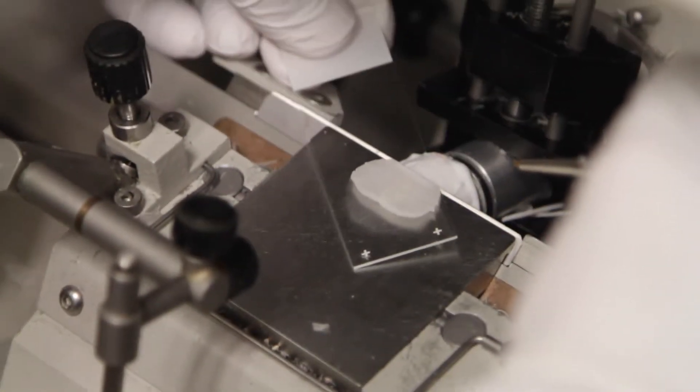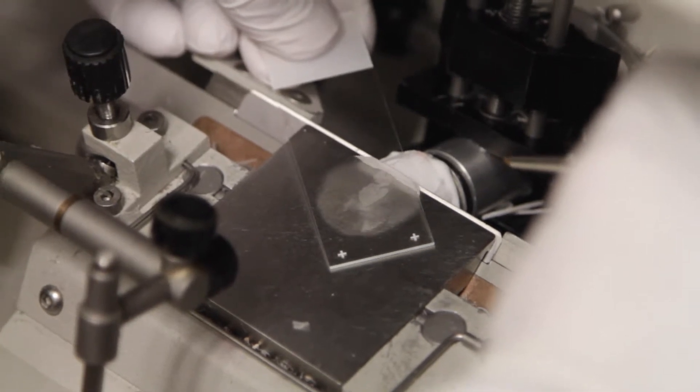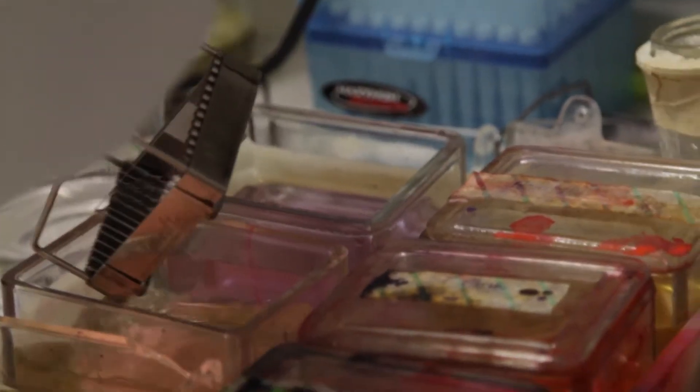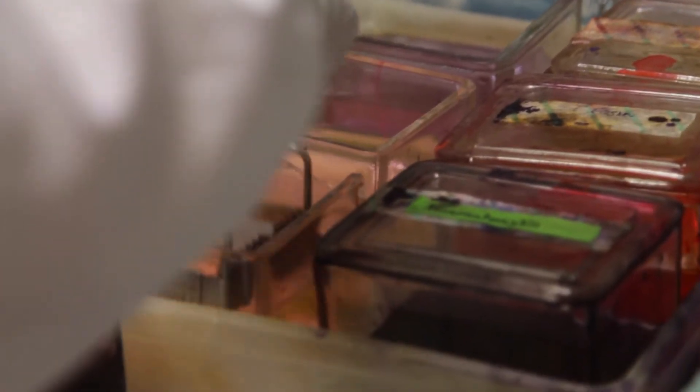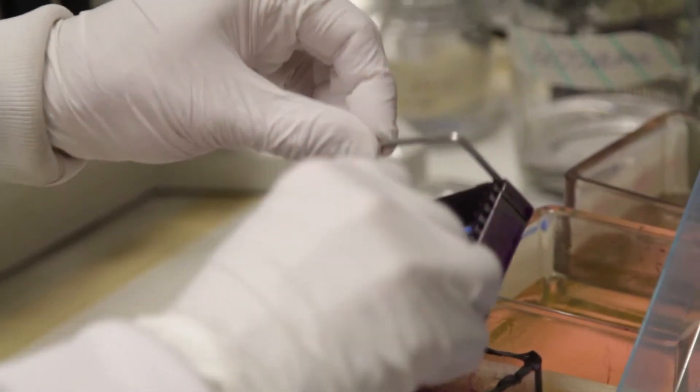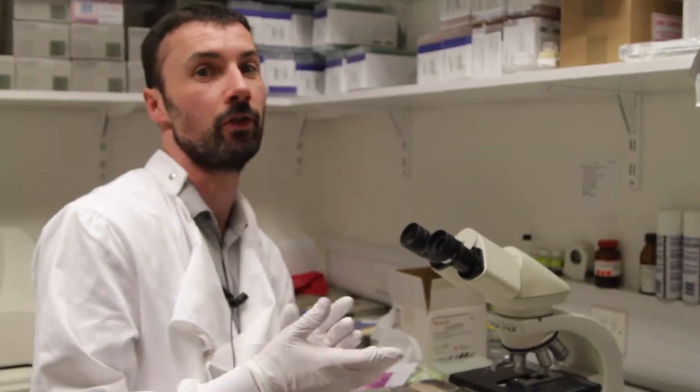Certain regions of the cortex are affected in degenerative diseases such as ALS. We took brains like this and stained them with an antibody to see in more detail the layer of the cortex we wanted. A lot of the work was done on the spinal cord, which is one of the key regions in ALS — large motor neurons are the ones that die in motor neurone disease. We cut many hundreds of sections of the spinal cord, which allowed us to count the motor neurons.